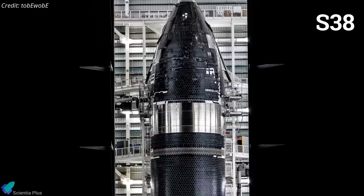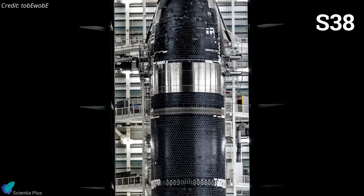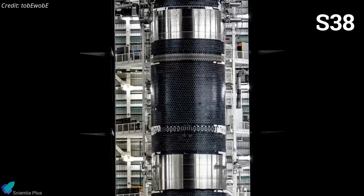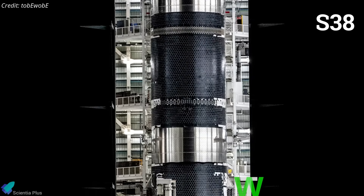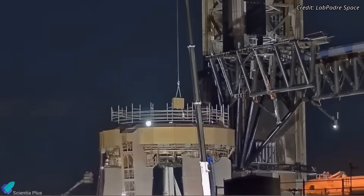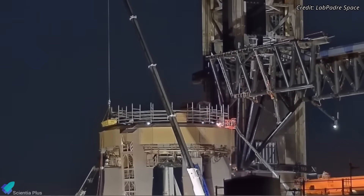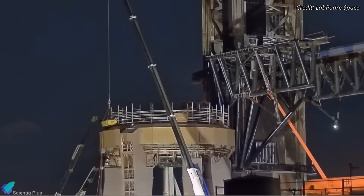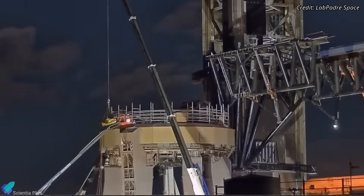Following Flight 10, SpaceX plans to proceed with Flight 11, which will feature Ship 38, the final vehicle in the Block 2 Starship series, which is currently being prepared for cryogenic proof testing. Based on Musk's timeline, it is likely that the OLM will be reconfigured back to launch configuration immediately after Ship 37's static fire for Flight 10 preparations.